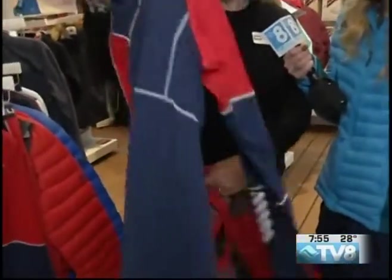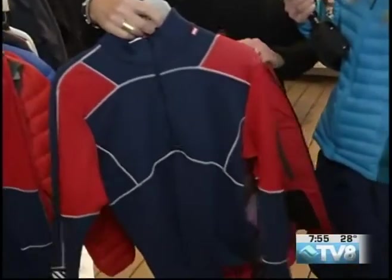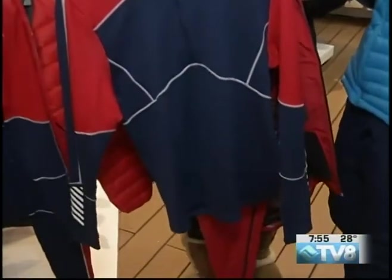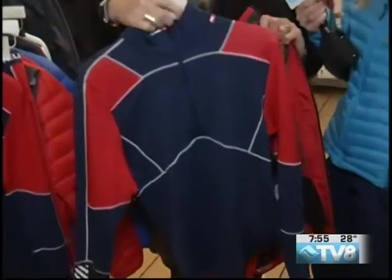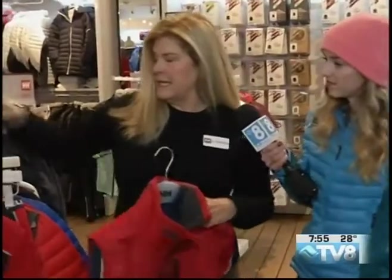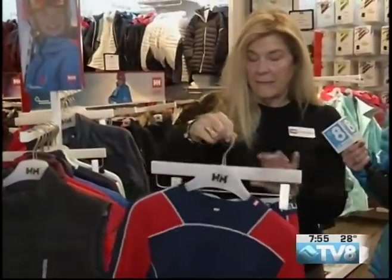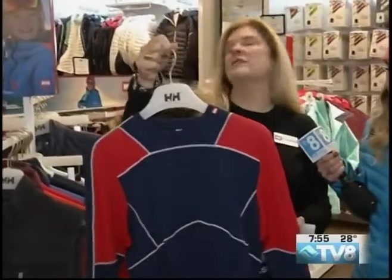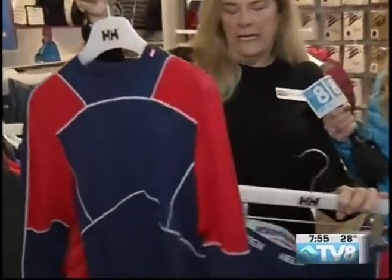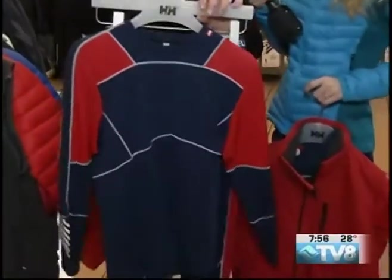We can't have too many base layers, so I thought I'd show you a base layer. This is one of the ones that are wool on the outside and Lifa on the inside, so it keeps you super dry and really warm with the wool. I don't know what guy wouldn't want this for Valentine's Day. We also have a base layer that has the t-shirt neck if you don't want a zip up. And here's a bottom — so this is a great idea for a Valentine's gift.